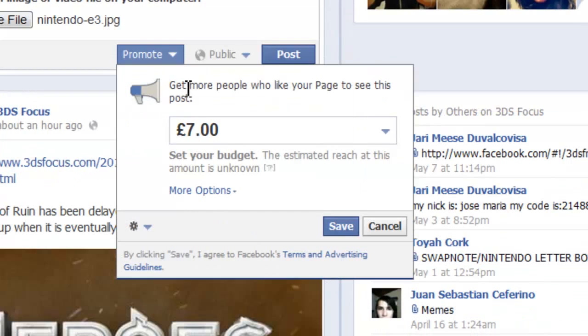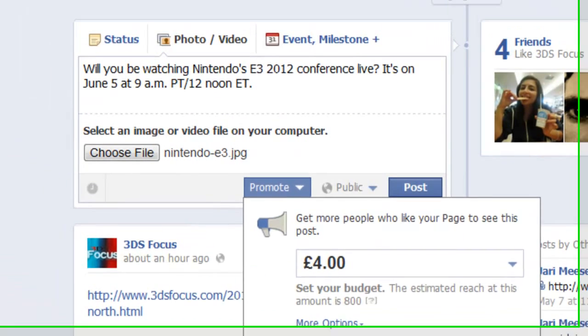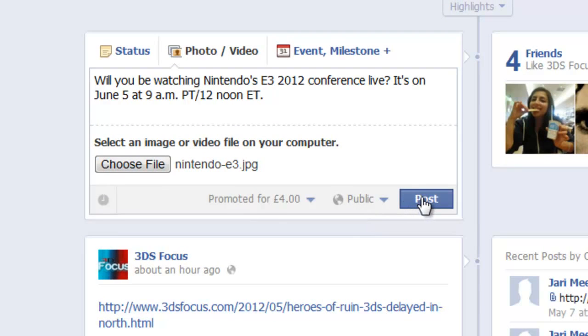When you click on this, you can see you can choose a budget for your promoted post. Promoted posts last up to three days, and the figure you see here is a lifetime budget, not a daily budget. So you can choose from the dropdown menu the amount that you like, and you can see the estimated reach. When you're done, click save, and then simply click post.